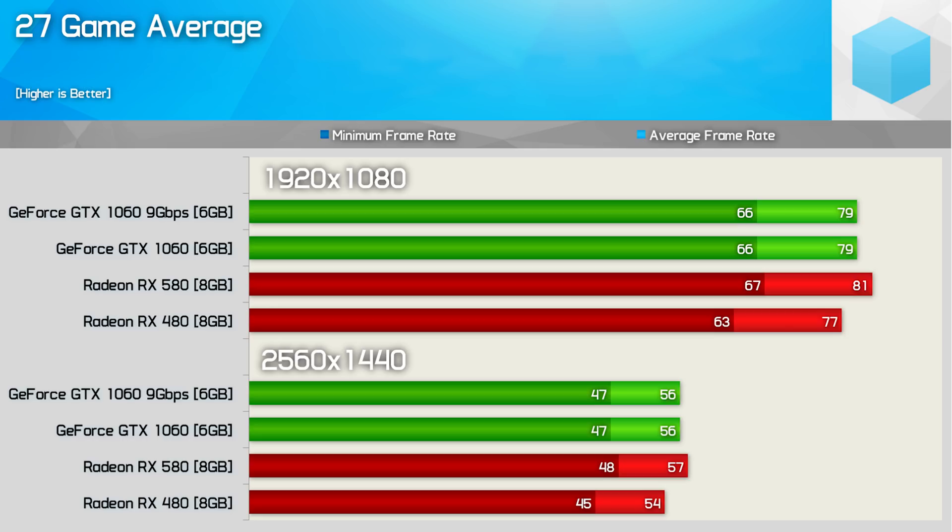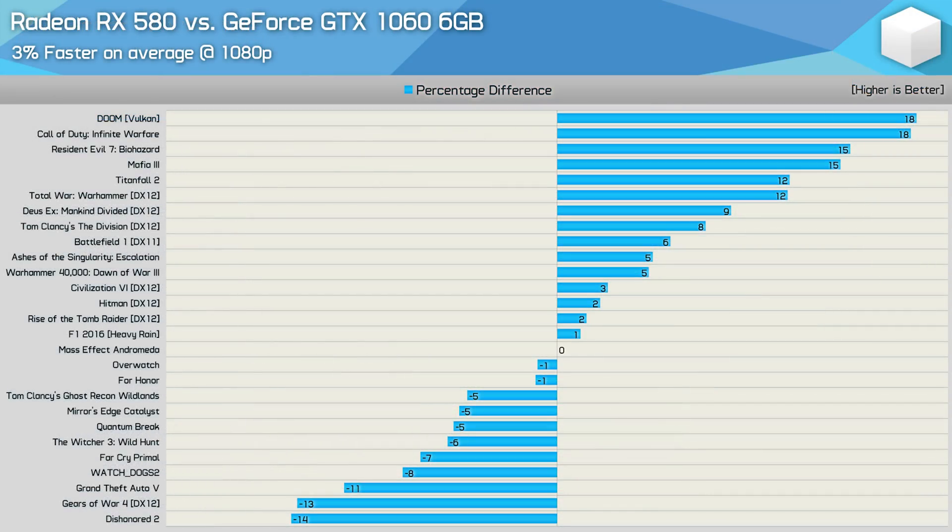Without increasing the core clock frequency, the memory bandwidth improvement had little impact on performance. At times we saw up to a 4% performance improvement, but overall it did nothing to improve the averages. After a 27-game benchmark in mid-2017, the Radeon RX 580 was 3% faster on the GTX 1060 9GB per second model. The tables had turned, though it was still fair to say performance between the two cards was really much the same, and it came down to the games you played.